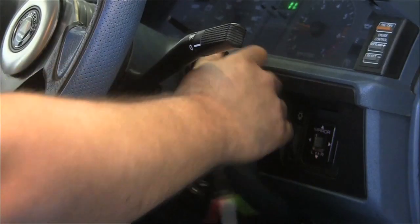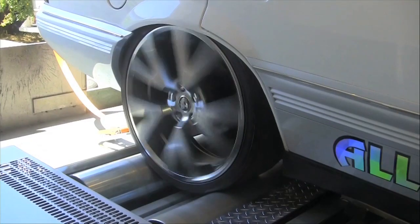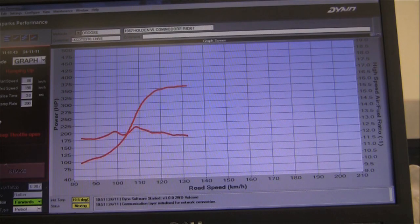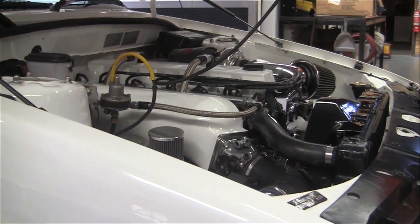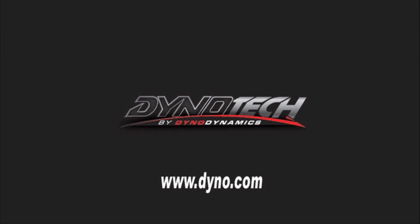Why should you get your car tuned with a Dino Tech dyno? Your car will be more fuel efficient — an accurate tune means saving money at the pump. Your car is safe — it never has to leave the workshop to be tested. Increased performance: optimised fuel consumption and more power. Reduced emissions: protect the environment by minimising your carbon footprint. To find your nearest Dino Tech workshop, go to www.dyno.com.au — Dino Tech by Dyno Dynamics.